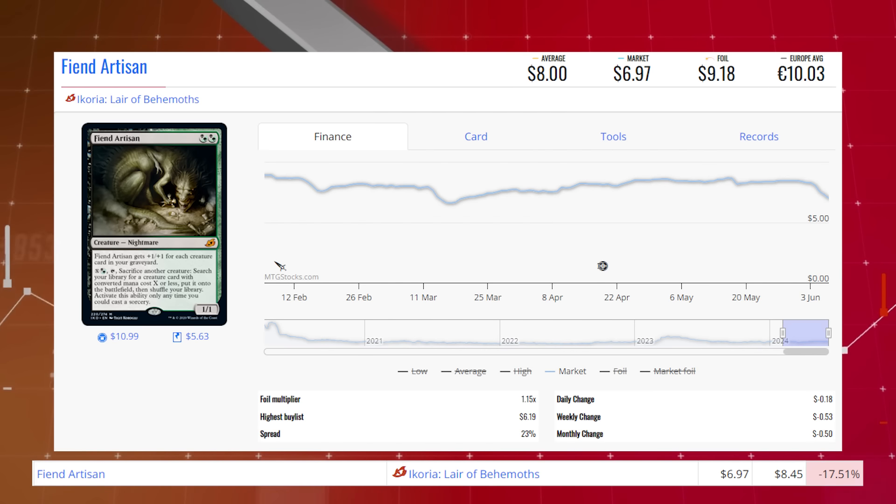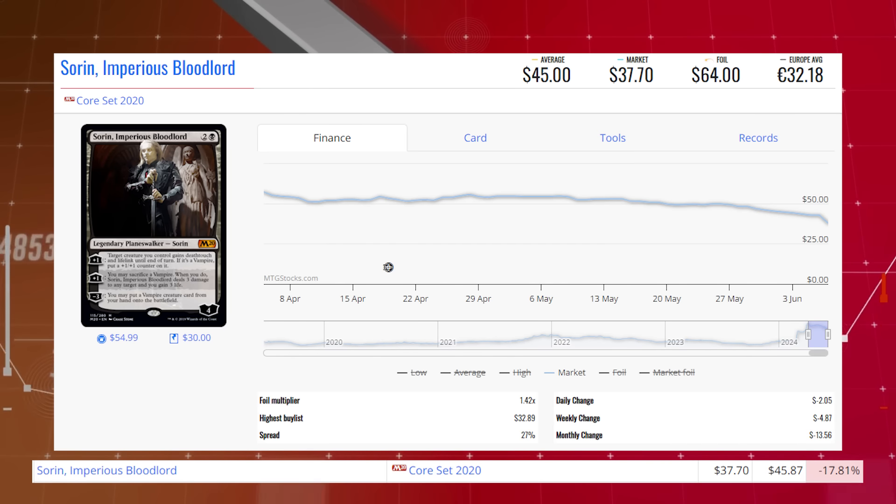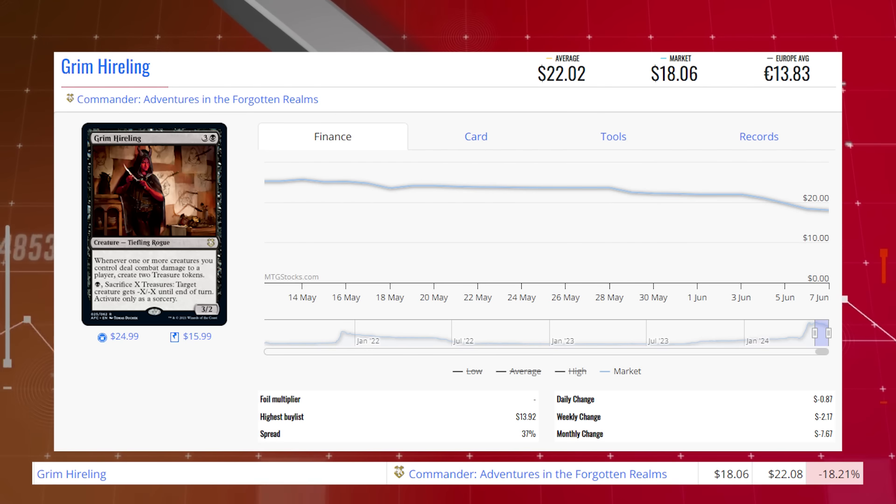Fiend Artisan from Ikoria: Lair of Behemoths is down 17.51% from $8.45 to $6.97, average price $8.00. The Gitrog, Ravenous Ride — extended art from Outlaws of Thunder Junction — is down 17.64% from $7.88 to $6.49, average price $7.49. Sorin, Imperious Bloodlord from Core Set 2020 is down 17.81% from $45.87 to $37.70, average price $45.00. Court of Vantress from Commander: Wilds of Eldraine is down 18.04% from $5.60 to $4.59, average price $7.33.